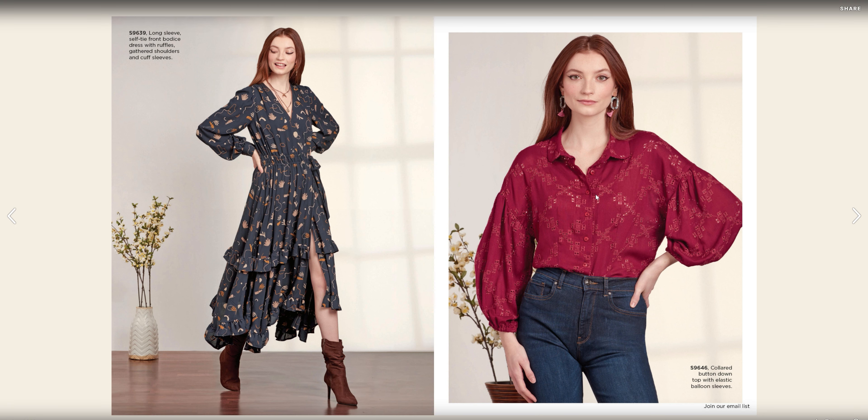We have this button-down top for 96-46, and we are bringing back the dropped shoulders. I've noticed a lot of dropped shoulders here lately.